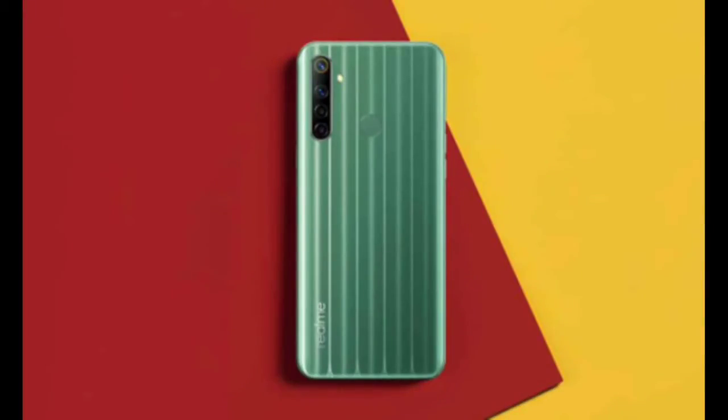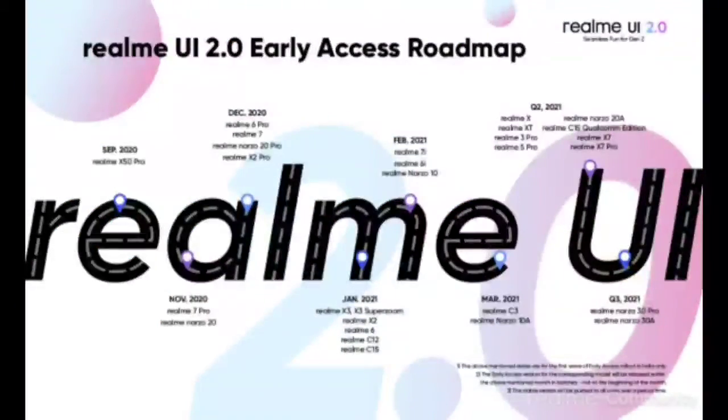Chinese tech brand Realme has been rolling out Realme UI 2.0 based on Android 11 since September. Almost one year later, the company is yet to deliver the update to certain eligible devices.